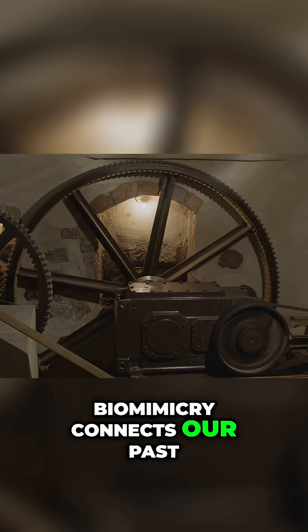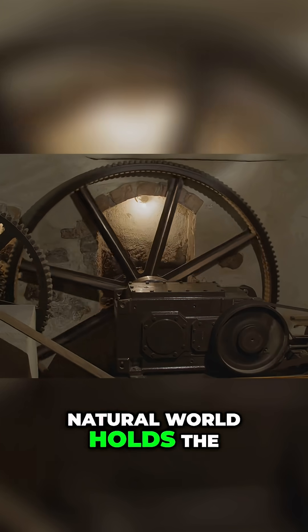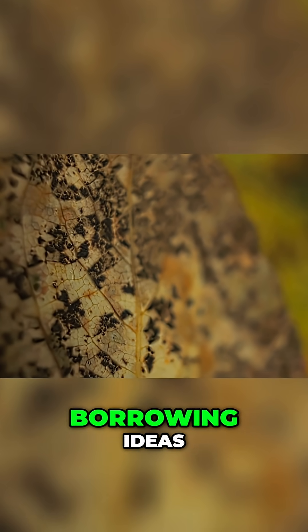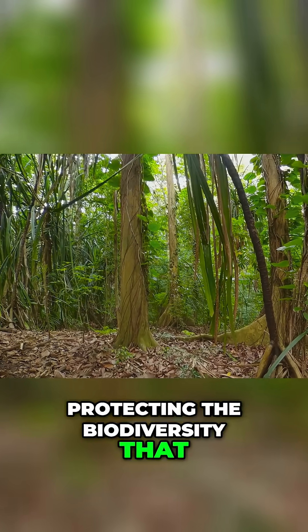Biomimicry connects our past and future innovations, reminding us that the natural world holds the key to sustainable and effective design. Biomimicry isn't just about borrowing ideas — it's about respecting and protecting the biodiversity that inspires us.